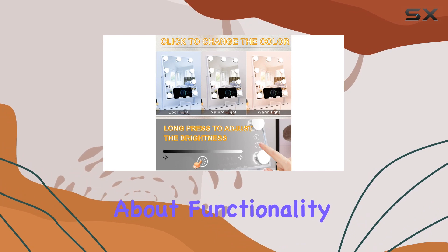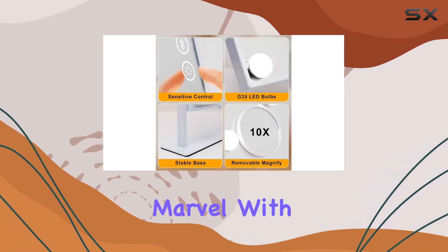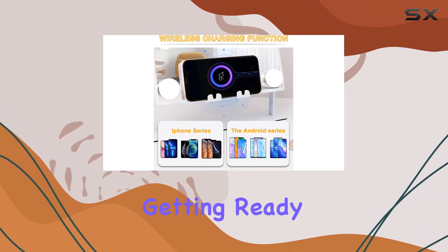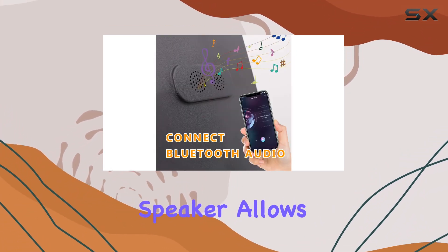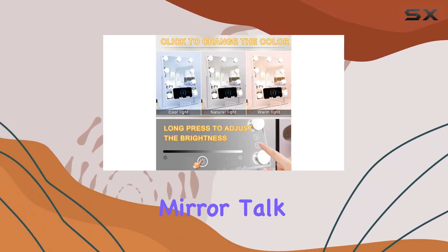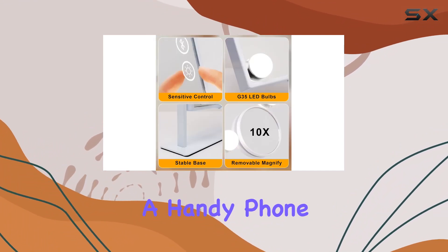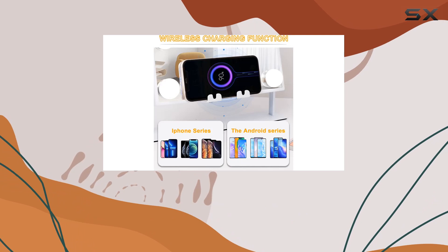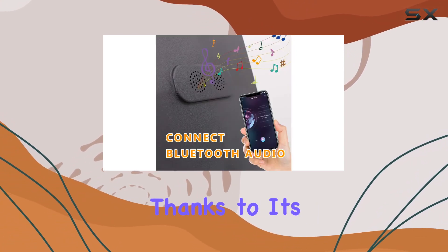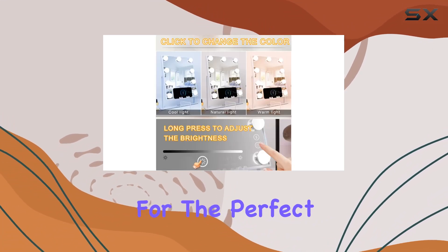Now let's talk about functionality. This mirror is not just for doing your makeup — it's a multitasking marvel. With a built-in wireless charger, you can juice up your phone while getting ready. The integrated speaker allows you to listen to your favorite tunes or even take HD calls through the mirror. The mirror also comes with a handy phone holder so you can catch up on your favorite shows or tutorials while perfecting your look. And thanks to its 360-degree rotation, you can adjust it to any angle for the perfect view.